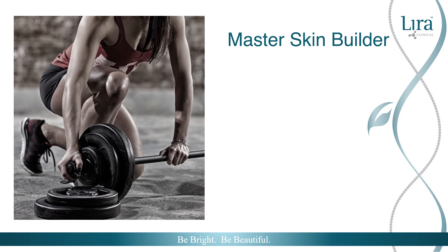As a master skin builder, glutathione supports protein function and healthy cell proliferation, targeting healthy collagen and elastin growth, maintaining skin's youthful structure.